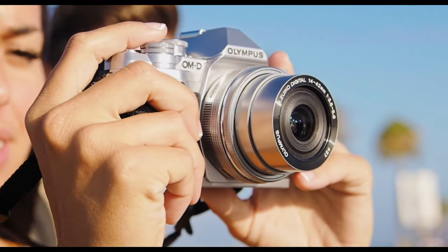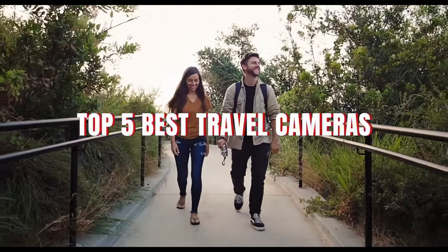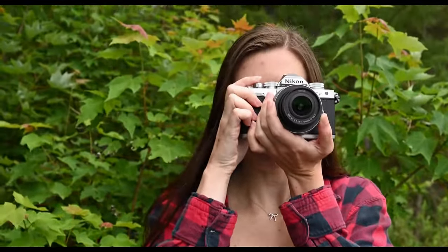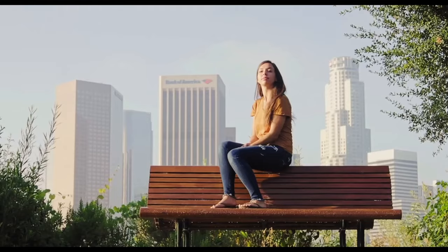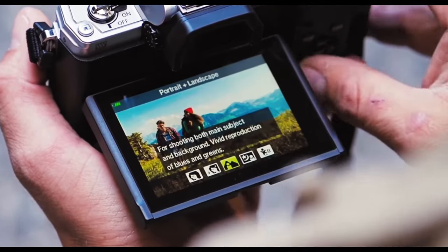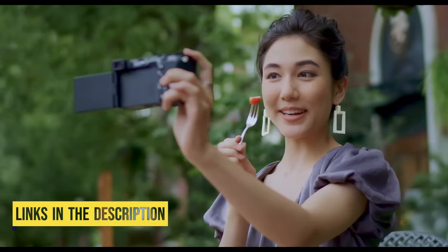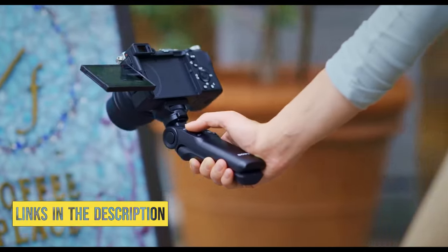In today's video we'll be exploring the top 5 best travel cameras that you can get right now. After extensive research and testing, I've put together a list of options for different types of buyers, whether it's performance, price, or specific needs. I've included links in the description box down below with updated prices.